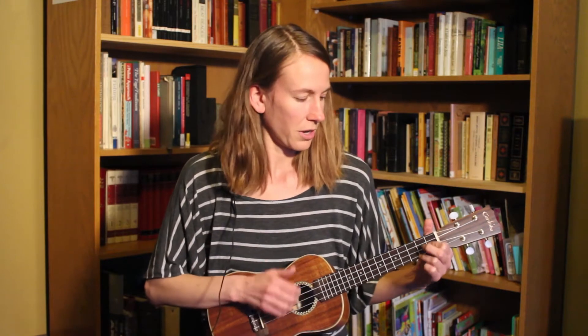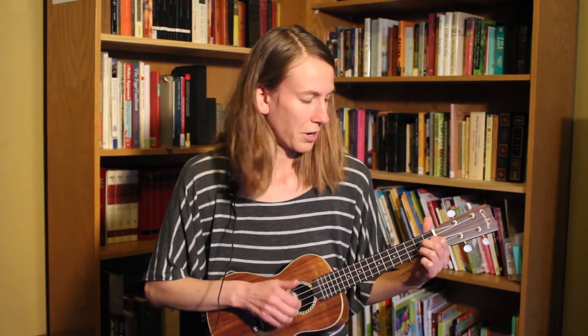Here, here, we're all here. Here, here, we're all here. Here, here, we're all here. We're all here for storytime.